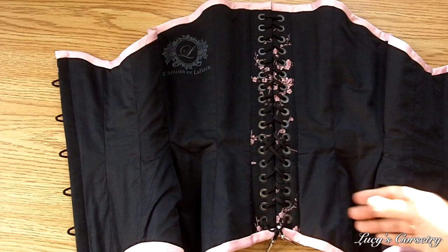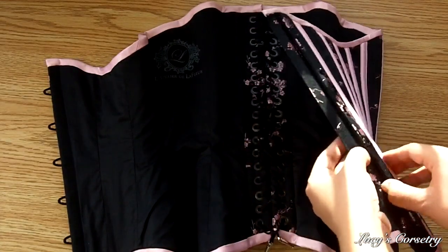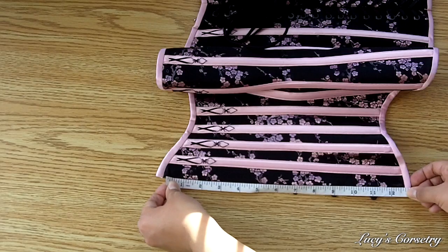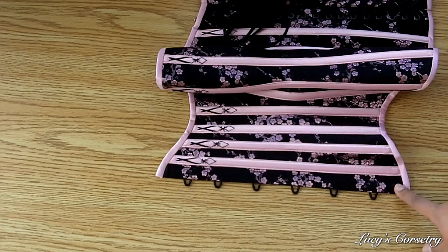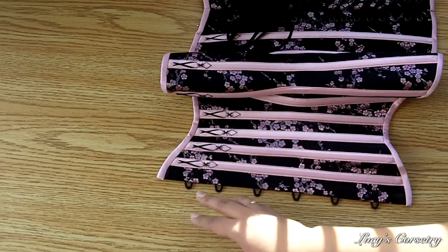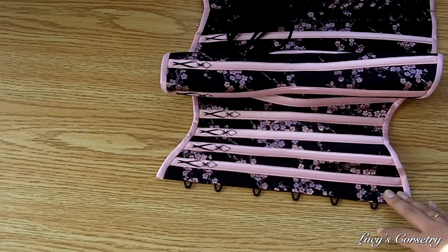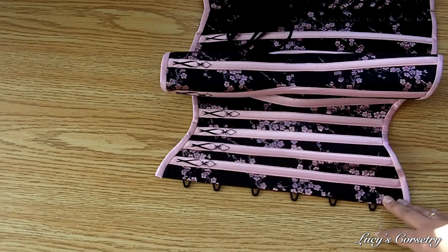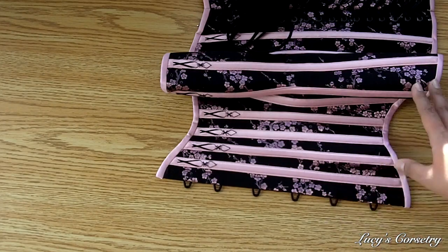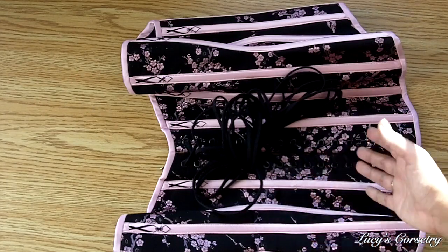I did not request a modesty panel in the back because I wanted it to more or less close on my body, but there is a stiffened modesty placket underneath the busk — it actually has two bones in it and is very, very stiff, keeping the front quite flat, which I like. The busk is 12 and a half inches long, a standard flexible busk, half an inch on each side, with six pins and loops, the two bottom-most being a little closer together to control the belly a bit more. This was actually my own busk that I had special-ordered and sent to Mina to be incorporated, because I thought a matte black busk would go really well with the black theme of this corset. The grommets in the back are also black.